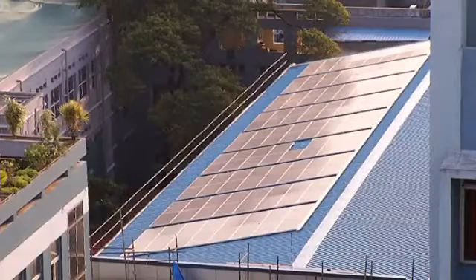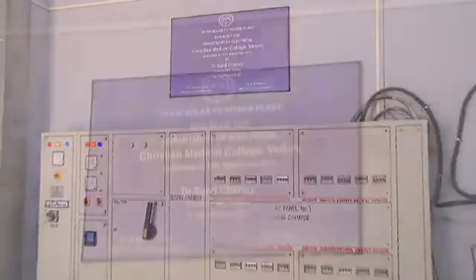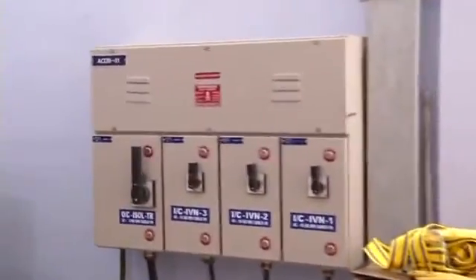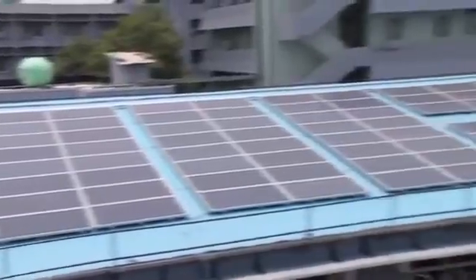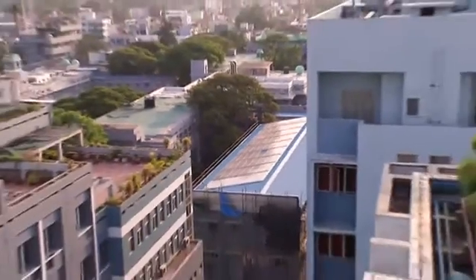A 50-kilowatt solar PV plant was installed on the OPD rooftop and commissioned on 7th August 2013, with MNRE — Ministry of New and Renewable Energy — subsidy availed for the system. So far, more than 60,000 units have been generated from this plant. Subsequently, another 42-kilowatt solar panel was installed on the S-Ward rooftop and commissioned on 16th April 2014.